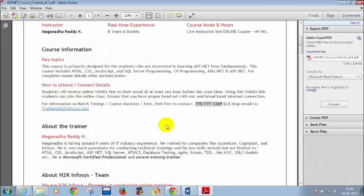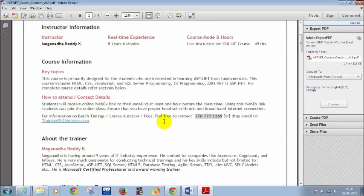Before starting the course, as I already introduced in the demo class, my name is Meghnaad. I have around 8 and a half years of IT industry experience and I have been taking online classes for the past 4 to 6 years. I have taken numerous trainings for Australian and US students. My key technical skills include HTML, CSS, JavaScript, SQL Server, C Sharp, ADO.NET, and ASP.NET.